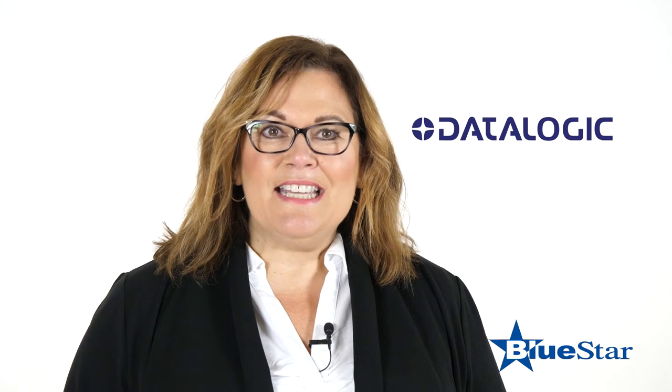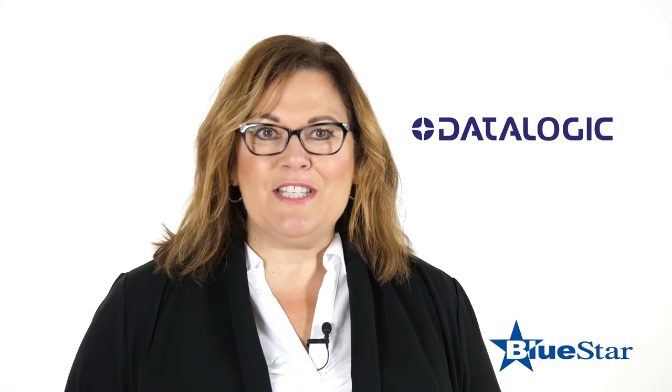Hello, my name is Jennifer Pinter with Datalogic, and I'm here today to tell you about how retailers can really enhance their customers' experience inside the store using Datalogic products.